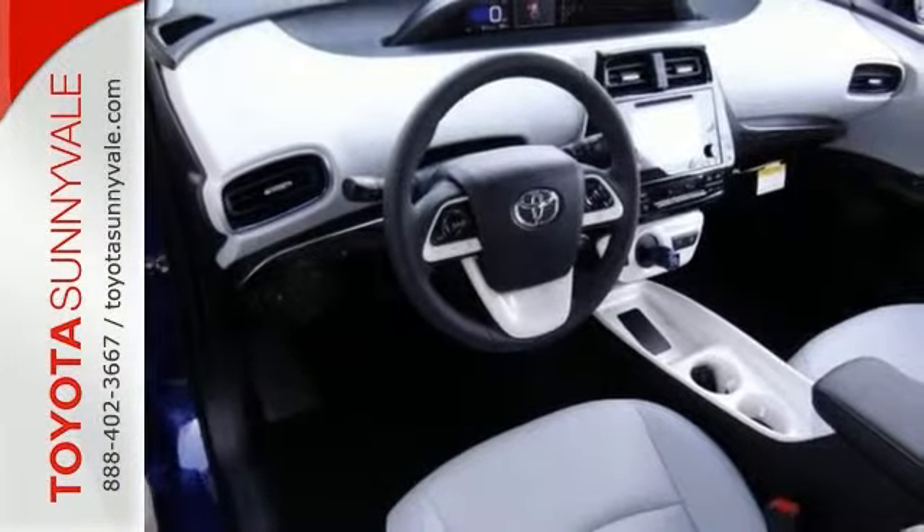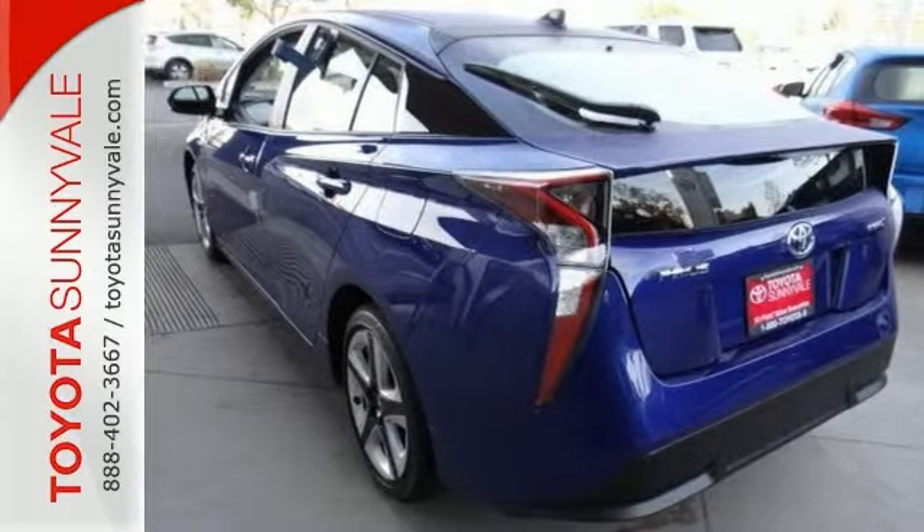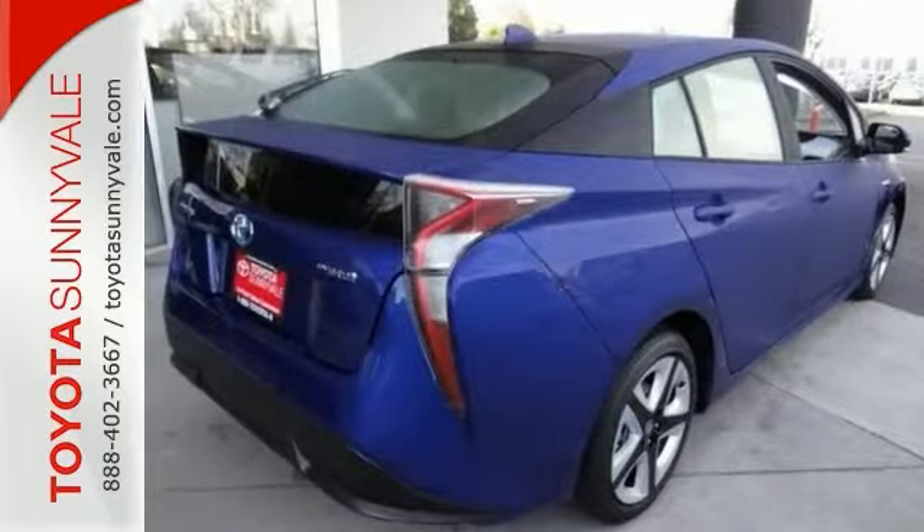It also has heated mirrors, traction control, and anti-lock brakes. Feel good about your commute. Stop in for a test drive today.